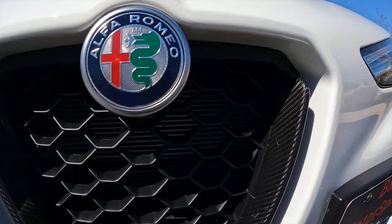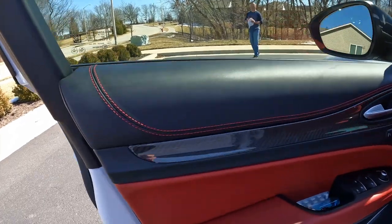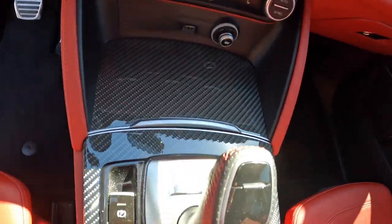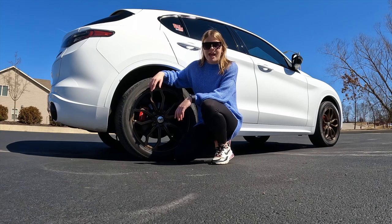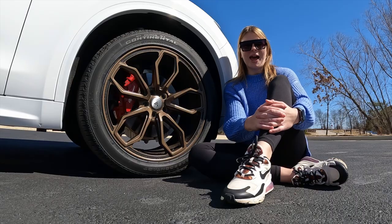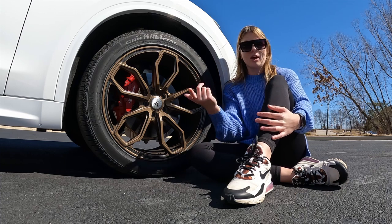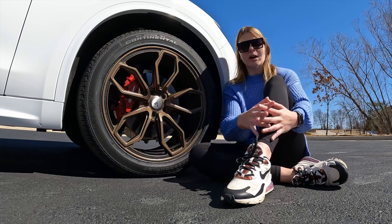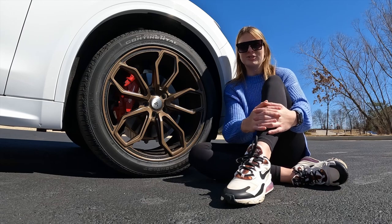Will sprung for the carbon fiber package, which adds enhancements to the notorious nose of the Alfa Romeo, as well as the side mirrors, the door panels, and the console area. The gear ratio is 3.73. There's multi-link rear suspension with coil springs and double wishbone front suspension with coil springs as well. I'm really loving how Will added these bronze Asante wheels to replace the stock aluminum ones. These tires are 255-45-20s all the way around.